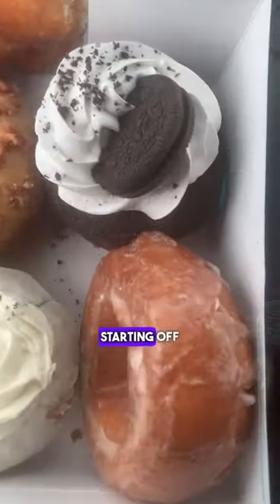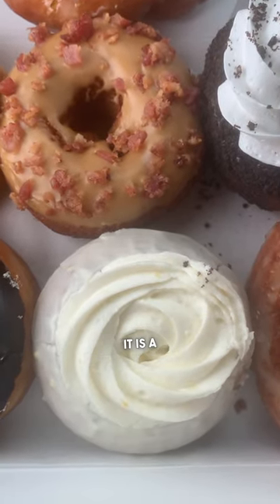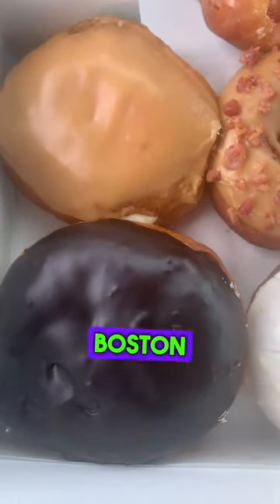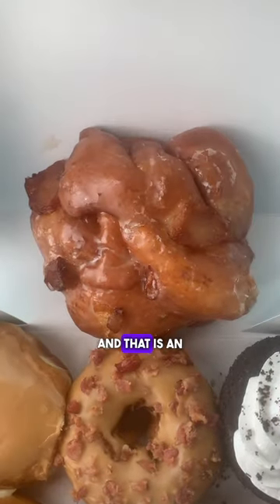All right, so here we go. Starting off with the sour cream and glaze — this one I guess is one of the most popular right now. It is a lemony something, Boston cream, maple cream, bacon and maple, obviously an Oreo, and that is an apple fritter. Let the fun begin.